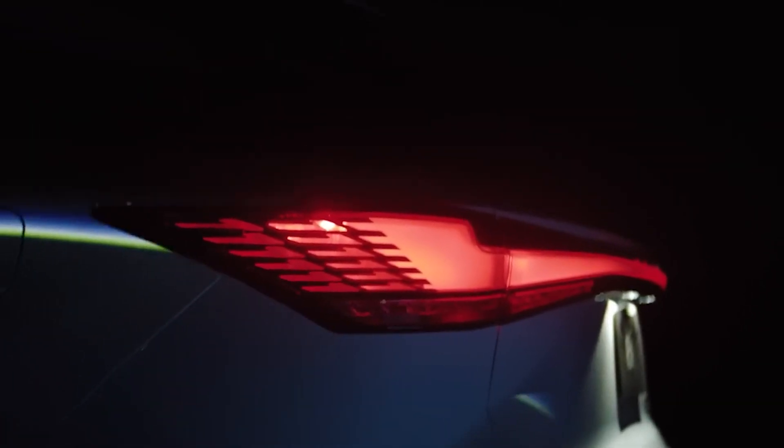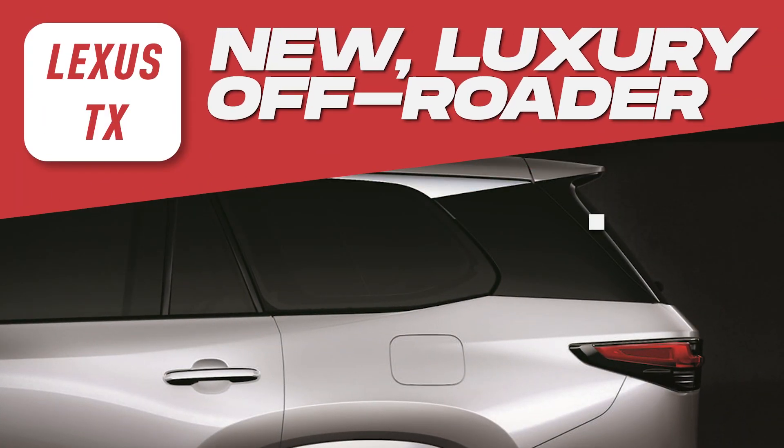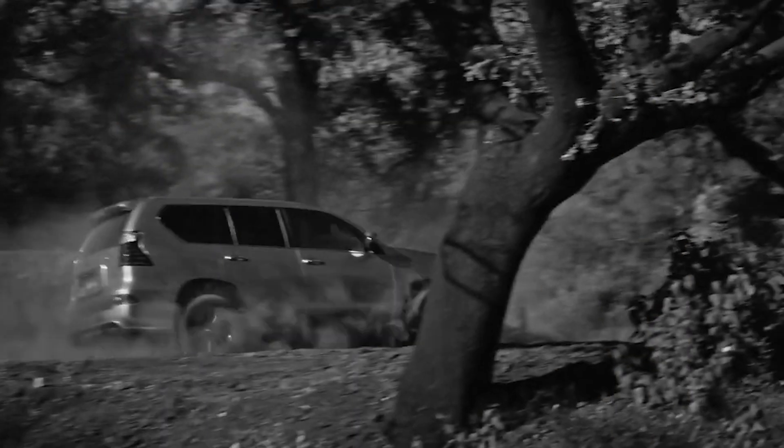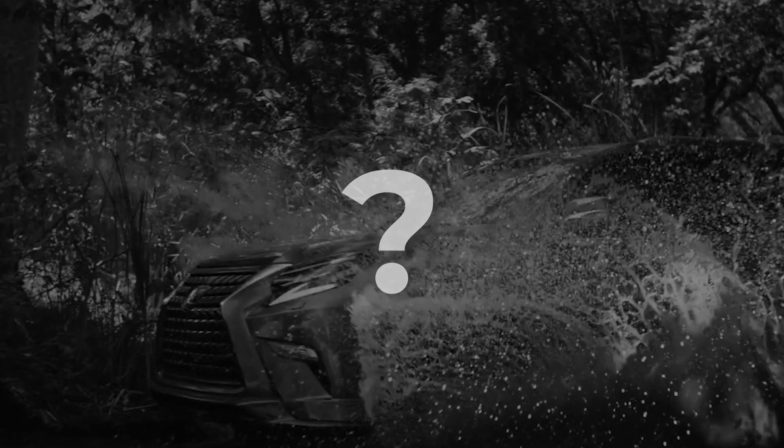The most mysterious seven-seat family SUV — Lexus has shrouded their new luxury off-roader in a captivating cloak of mystery. Or is it not an off-roader at all? Let's dig deeper and unravel the truth.